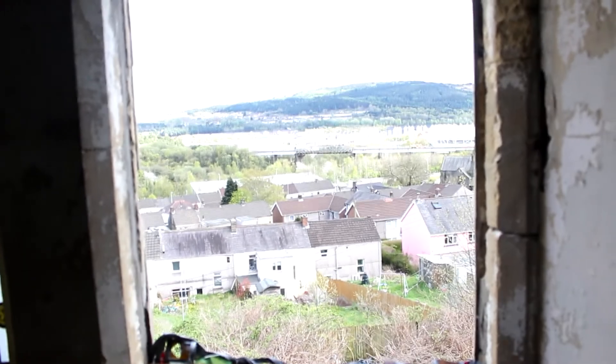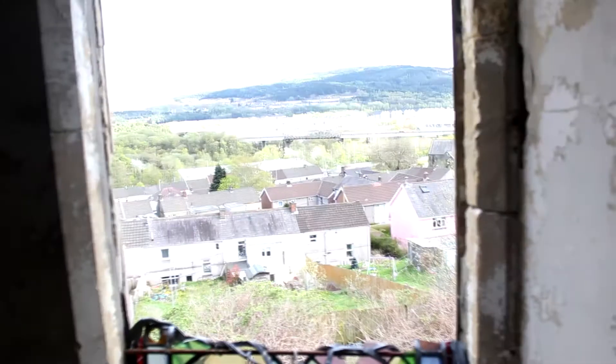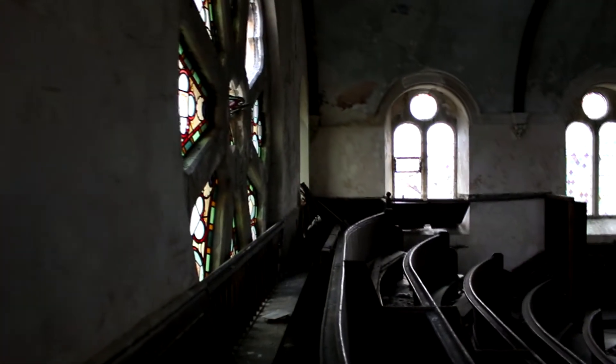You can see Swansea down there, look. Look at that organ — it's just a centrepiece you can't help but look at. That's the talking point, isn't it?